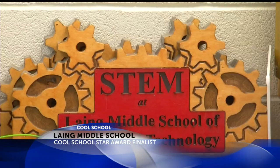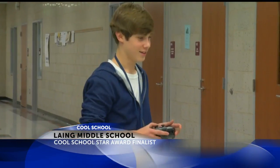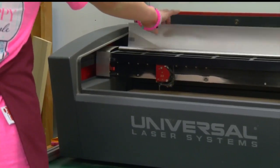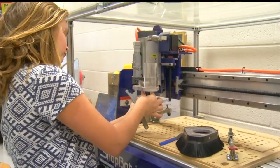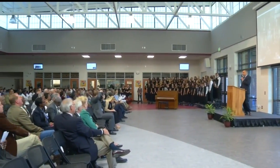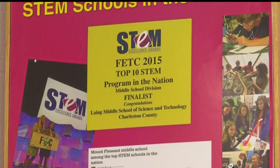Lange Middle School of Science and Technology offers a unique approach to education and uses tools of science, technology, engineering, and math to make learning more interesting and engaging. The school opened a state-of-the-art facility this school year and recently celebrated its 150th anniversary. The partial magnet school was named one of the top three STEM middle schools in the nation.